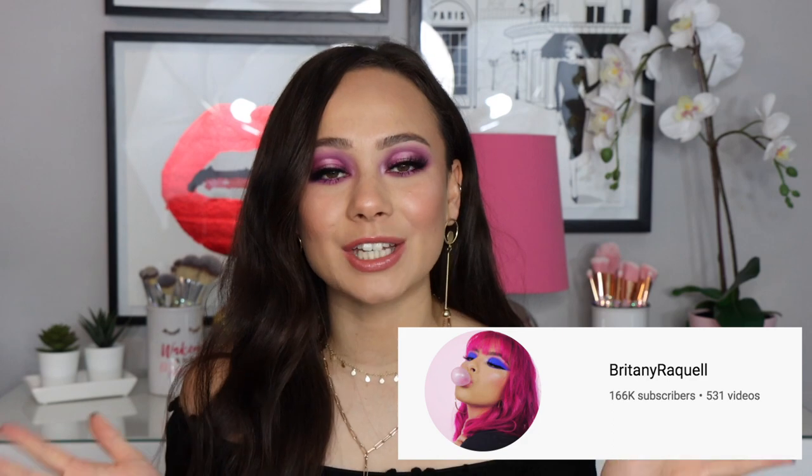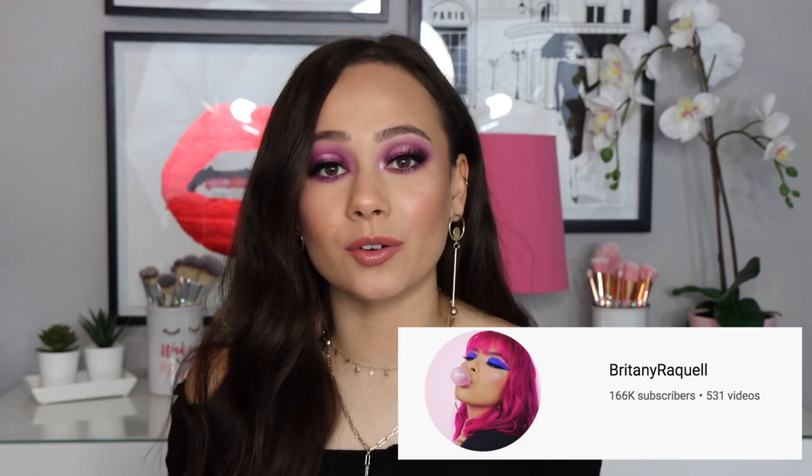Today's video, I'm really excited because it is in collaboration with my friend Brittany Raquel here on YouTube. If you are coming over from Brittany's channel, hello! I love Brittany. Brittany and I actually collaborated back in November, and we're back to do another collab.